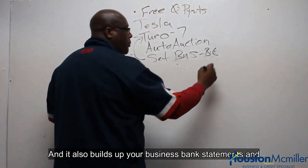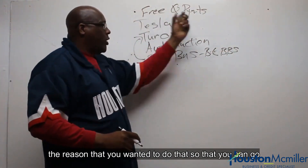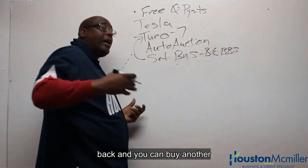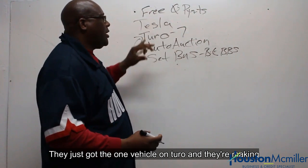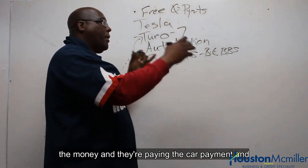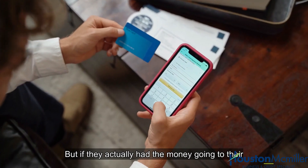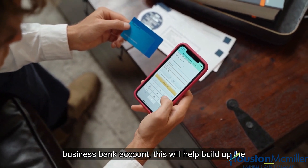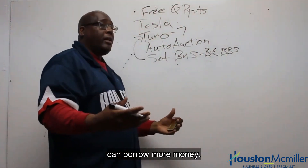It also builds up your business bank statements. The reason you want to do that is so you can go back and buy another Tesla. This is the mistake a lot of people are making — they just have the one vehicle on Turo, they're making the money, paying the car payment, and putting the rest in their pocket. But if they had the money going to their business bank account, this would help build up the business credit and business bank statement so they can borrow more money.